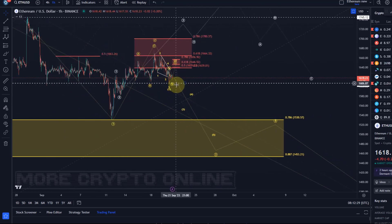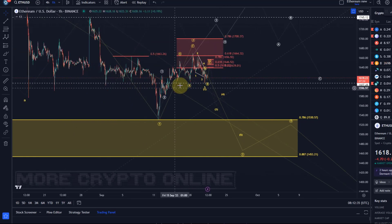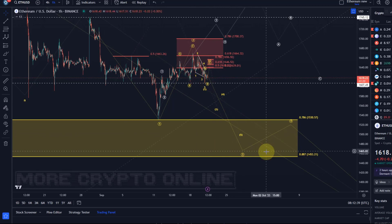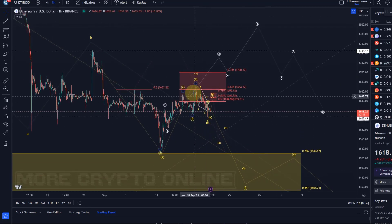The price is hovering again just above key support around 1607 to 1610. That's relevant support. I think a break below that level would now accelerate the downturn. We're going to talk about that, but we have to remain flexible here.